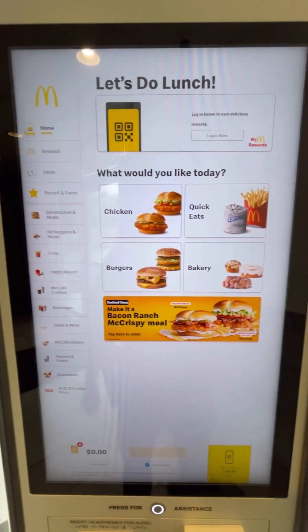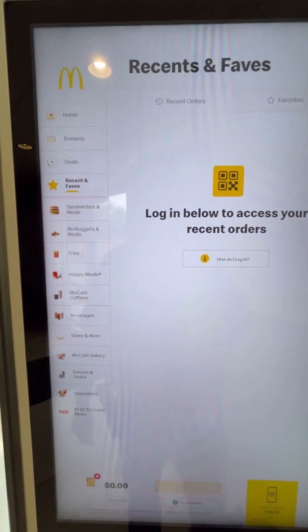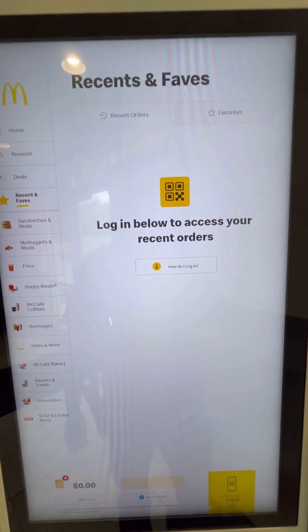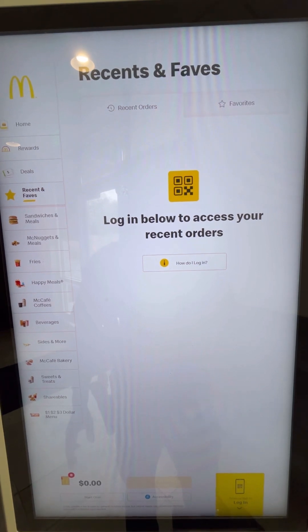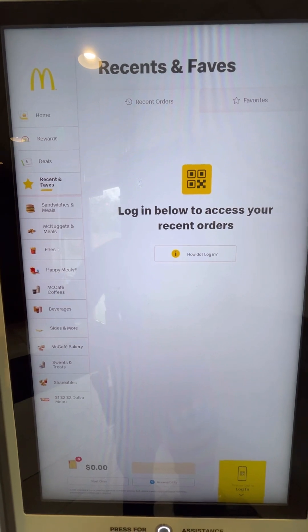I guess you just pick what you want to eat. Recent faves — if you log in you can have your recent favorites logged, so they know more about you at McDonald's.